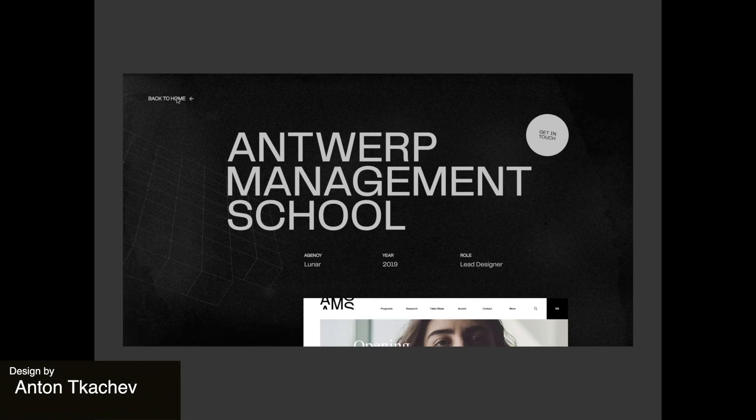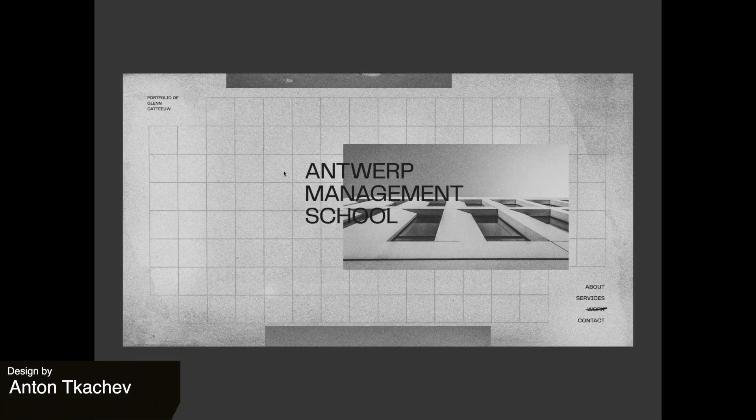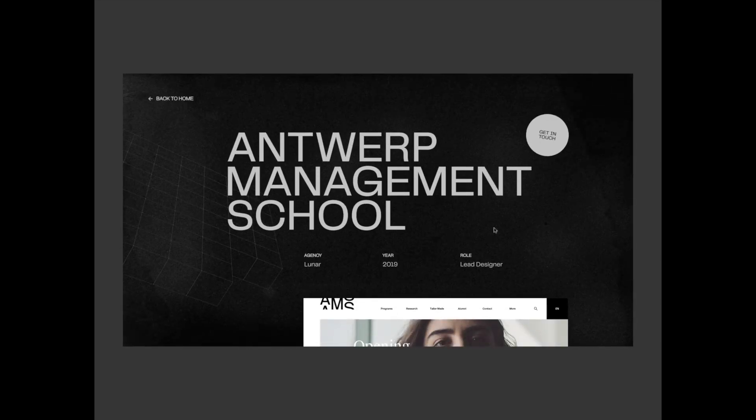Another dark website today. This time we have a portfolio that feels very Swiss. It uses a visible grid and overall is an artistic design.